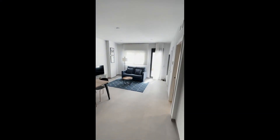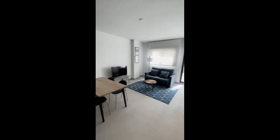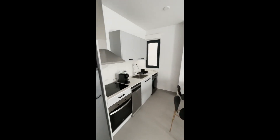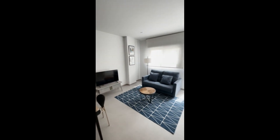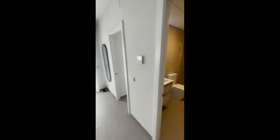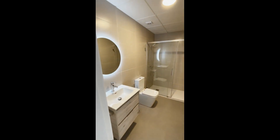Hey everyone, I'm here from Spot A Home and in today's video we're going to show you a one-bedroom apartment in Valencia. So when you come in from the front door, you have the living room, which is a nice and big open space with the kitchen on the left and then the lounge to the right where you have the sofa.